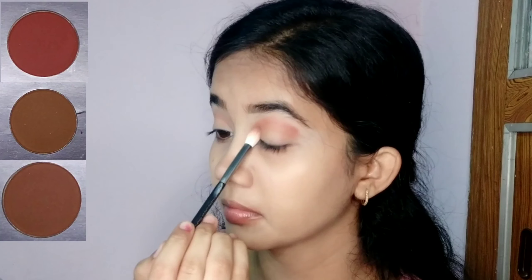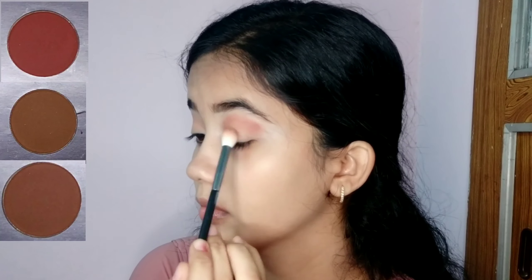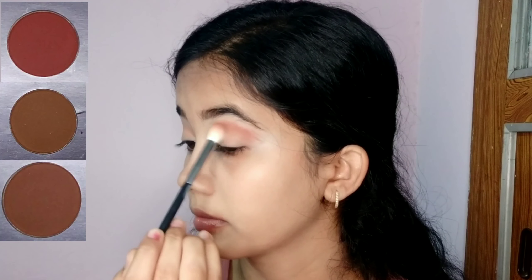Now I'm picking up these colors to use as a crease color and blending it out using the same brush.